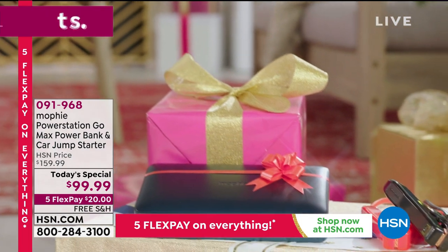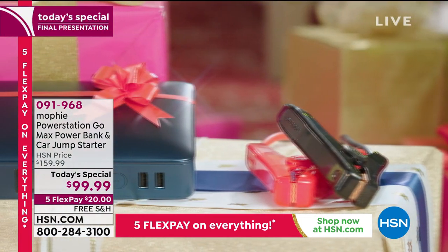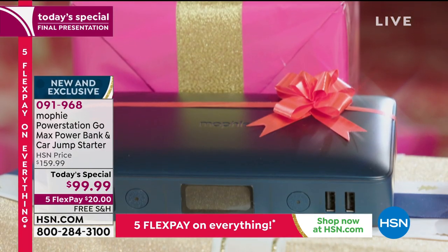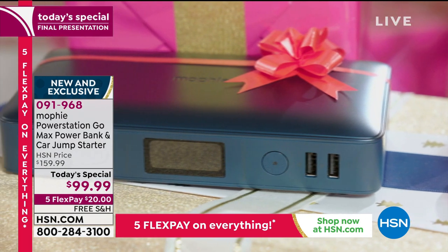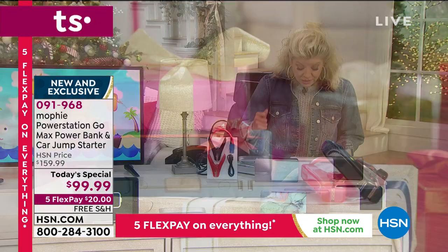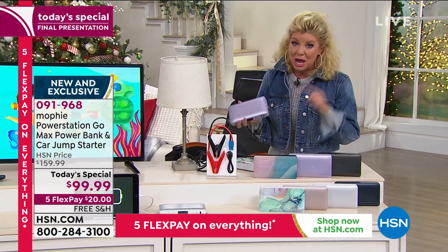Very close to — what did we say, 19 — no, close to 20,000. Oh my gracious, well I'm not surprised. As I mentioned, this is Mophie. It's the most powerful Mophie we've ever offered. It's exclusive — you will not find it anywhere else except here at HSN. Mophie as a top brand in a charger is all over the country, in your number one top stores, but you will not find this.